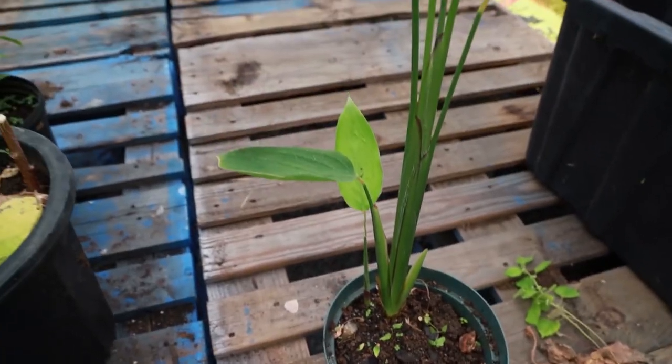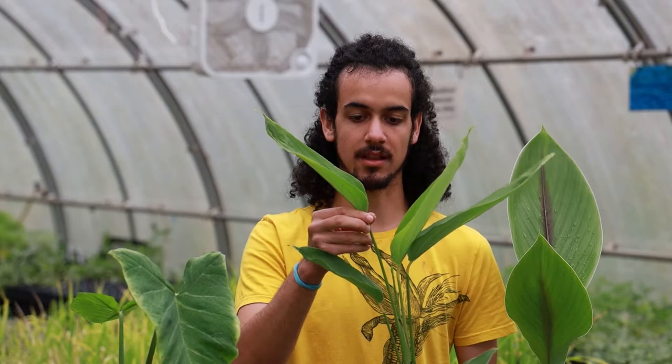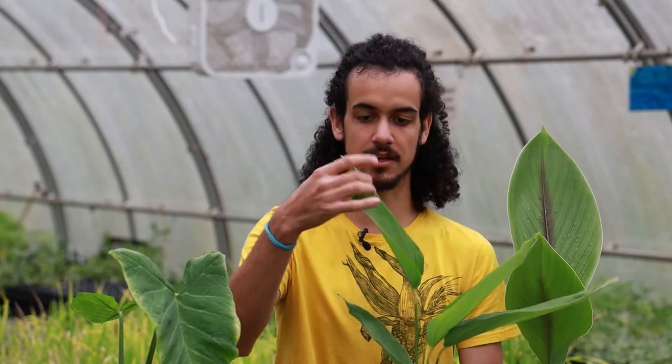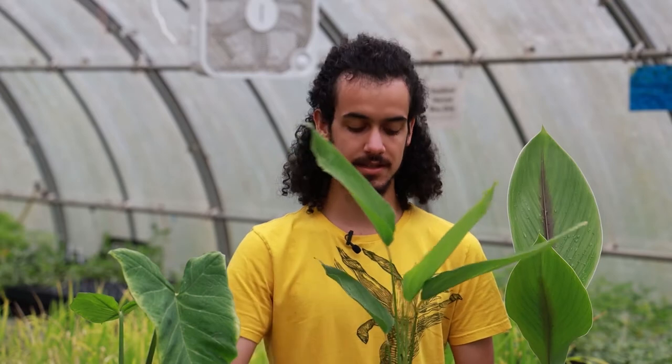This plant has somewhat of an appearance to ginger or turmeric with these long leaves. It can grow in a lot of subtropical regions and into the south of the United States, but is native to South America, where its history with cultivation goes back thousands of years as one of the first domesticated plants.